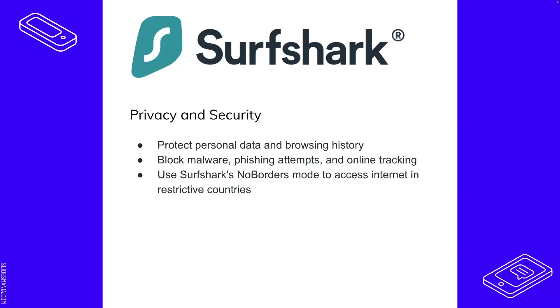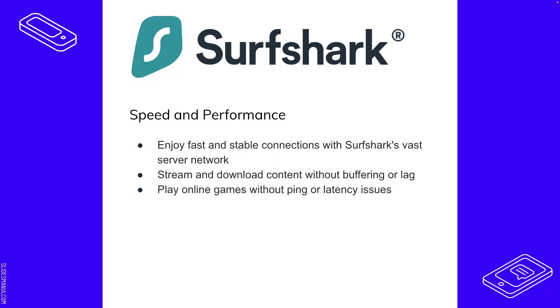Privacy and security is another big deal — it obviously protects personal data, browsing history, blocks malware, phishing attempts, and online tracking. There's also a 'no borders mode' to access the internet in restrictive countries. For speed and performance, you can enjoy fast, stable connections with Surfshark, stream and download content without buffering, and use it for online gaming without latency or ping issues.